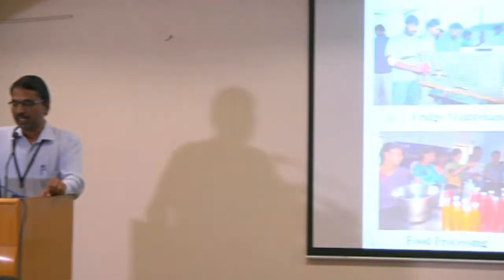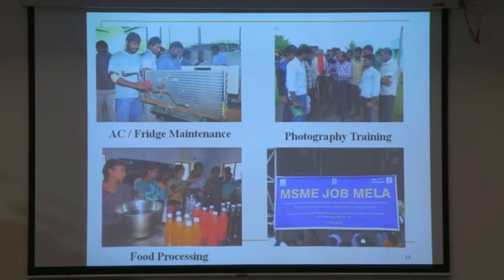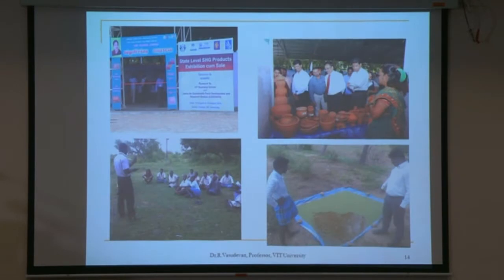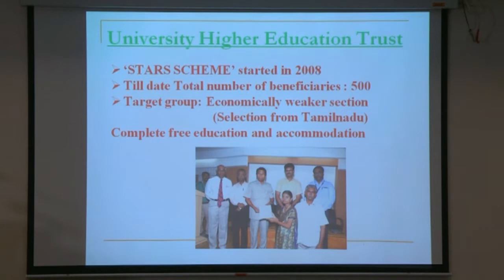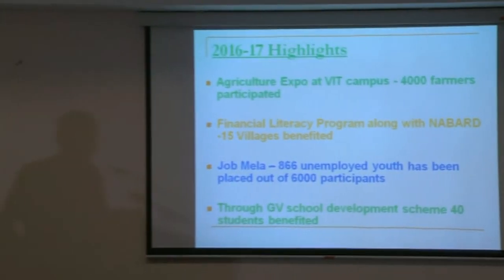Photographs show activities done over the past few years: AC and fridge maintenance training conducted by faculty members, photography training, food processing, and job melas. We market SHG products and discuss needs with the people. Through the University Higher Education Trust, we recruit students from local villages and provide admission to B.Tech and various programs without fees or accommodation charges — around 500 people have benefited so far. Other highlights include an agriculture export program at the VIT campus, a financial literacy program, job melas, and through the GV School Development Scheme, 40 students have benefited. We have also identified 2,900 beneficiaries in smaller localities. Thank you.